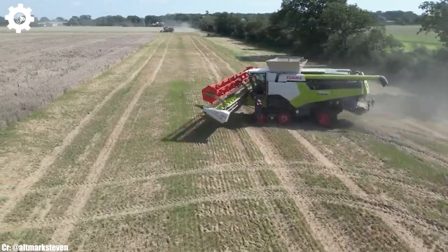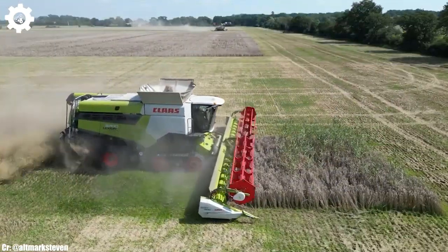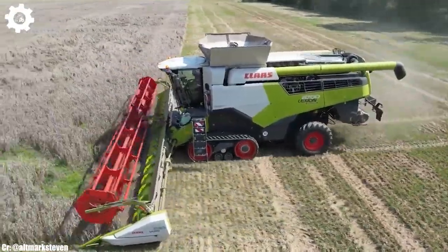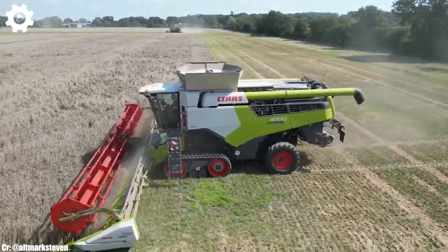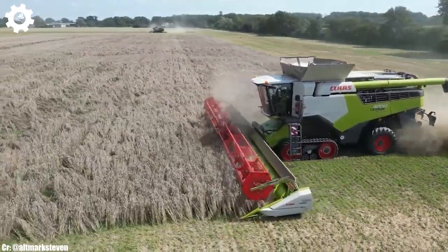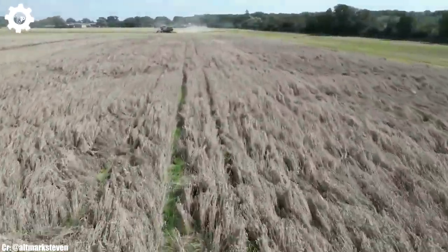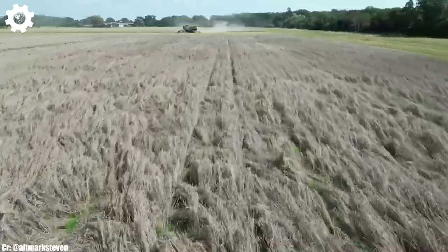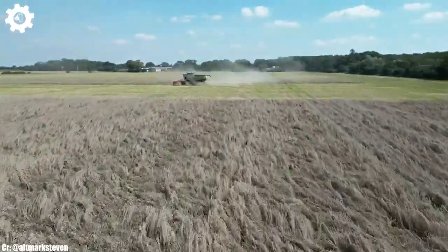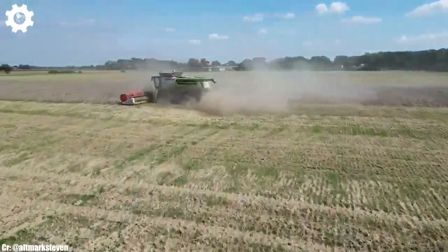Inside the spacious and operator-centric cab, farmers and operators enjoy a comfortable and intuitive workspace that reduces fatigue during long hours in the field. The intuitive Cebis control system and high-resolution touchscreen display provide easy access to advanced technology and control functions.